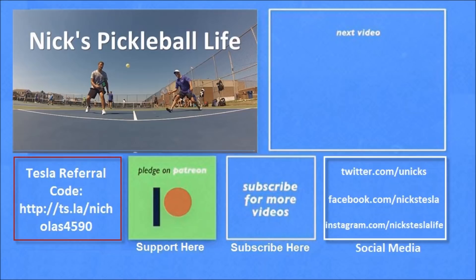Hey, thanks for watching. If you want to see some of my other Model 3 videos, they're here in the top right. I just created a new channel, Nick's Pickleball Life, for my pickleball adventures. If you're interested in purchasing a Tesla, you can use my referral code and get unlimited free supercharging. Please don't forget to subscribe — thanks everyone.